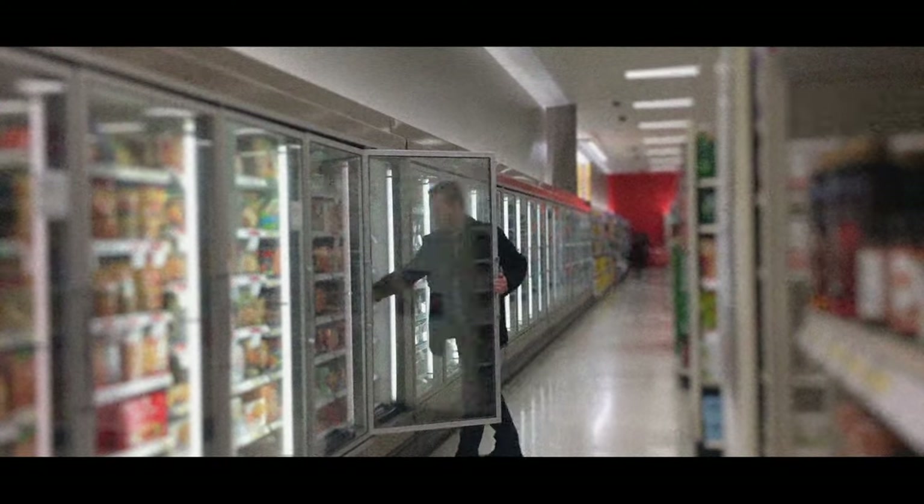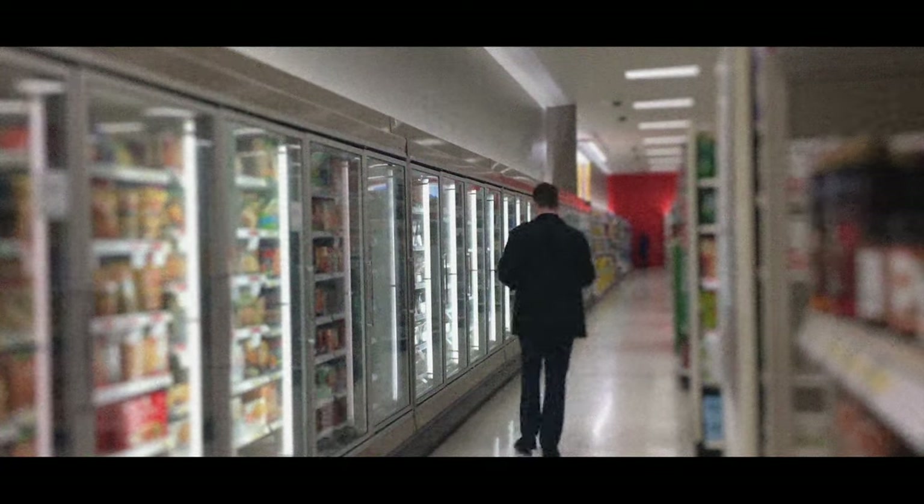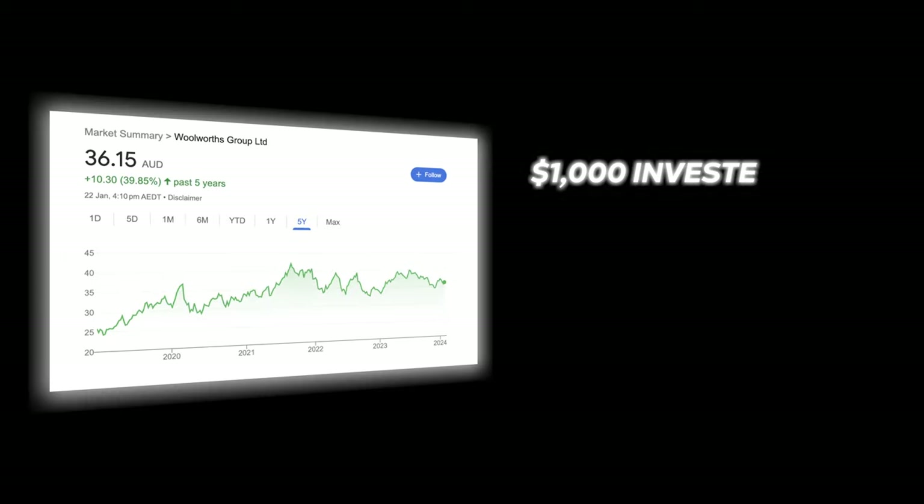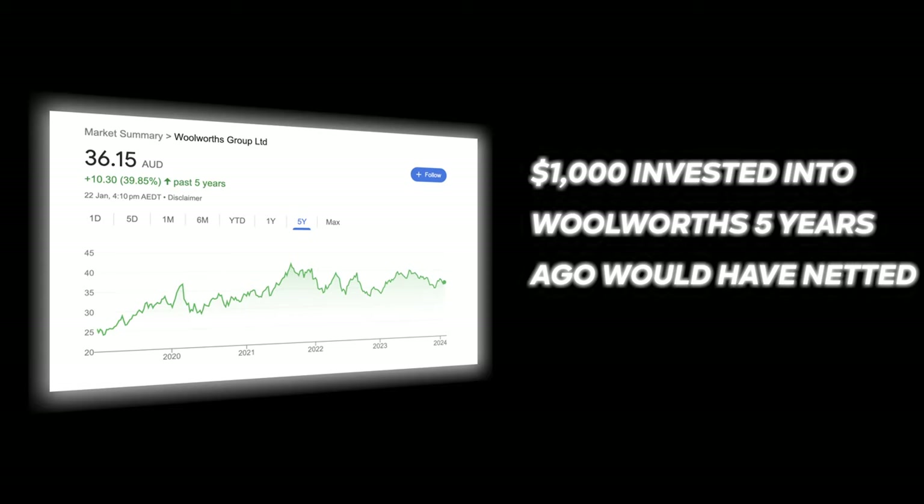When you invest in a company you technically become part owner in that business — albeit at a small amount — but it doesn't mean if you buy some shares of Woolworths you can walk in and start taking things off the shelf without paying. You're just a small contributor to that business. When the company is doing well and is profitable, the share price goes up and the money you've invested will also go up relative to the percentage increase. The five-year return of Woolworths has gone up about 40%, so a thousand dollars invested five years ago would have netted you a profit of $400.